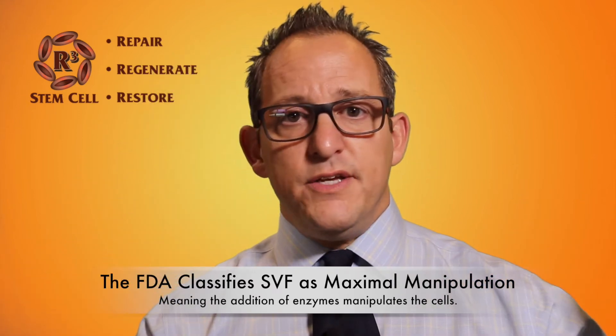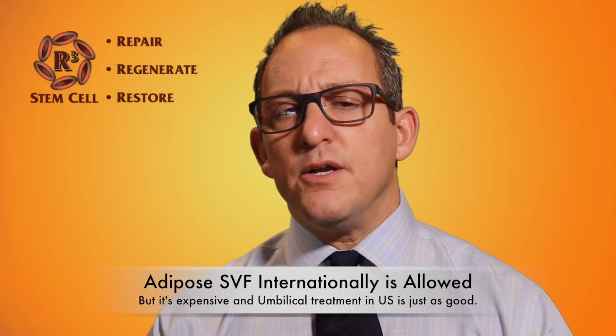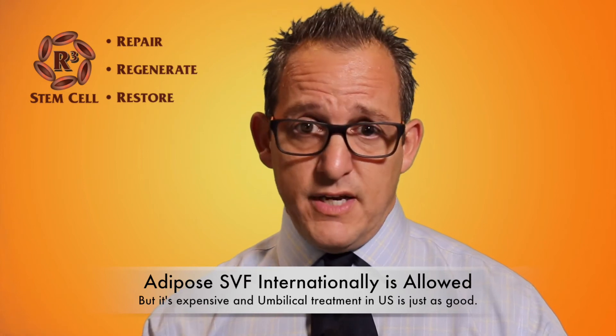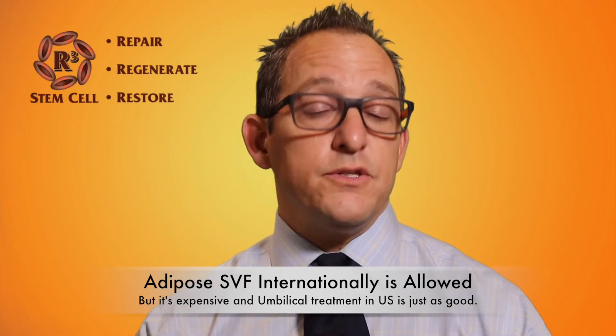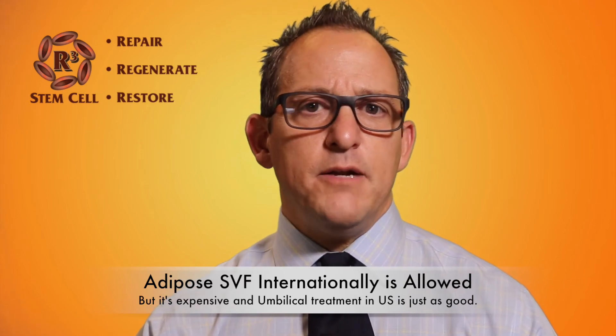You can go overseas or out of the country to get that procedure, as most other countries don't have FDA regulations. There are a couple of issues with that. One is it's really expensive. The second is that no data from those centers has ever been shown to have better outcomes than what R3 centers or any other centers using really good amniotic and umbilical tissue can obtain. And the third thing is we don't have an FDA equivalent in Panama or these other countries, so how do you really know that they're adhering to ethical and safety standards that you should rightfully expect for anything being done to you?